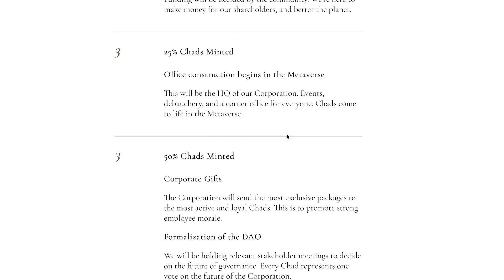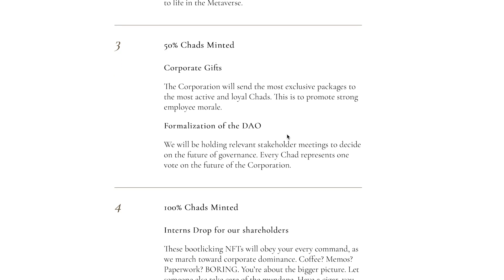At 25% Chads minted, office construction will begin in the metaverse. This will be the HQ of the corporation — events, debauchery, and a corner office for everyone. Chads come to life in the metaverse. A corner office for everyone — that's something that can only be done in the metaverse, and it's really cool. At 50% Chads minted, we have corporate gifts — the corporation will send the most exclusive packages to the most active and loyal Chads to promote strong employee morale. There's also the formalization of the DAO, holding a relevant stakeholder meeting to decide on the future of governance so everybody will have a word.